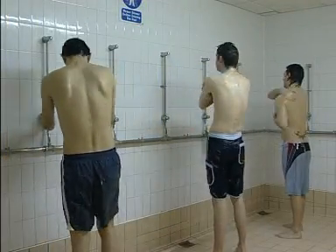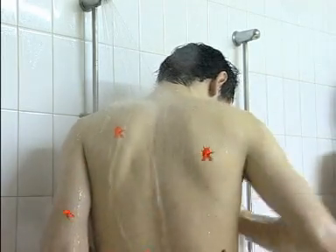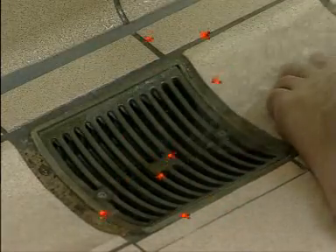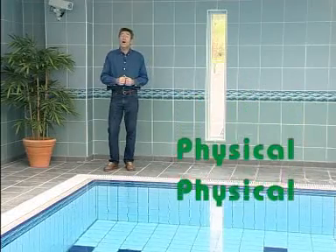Remember those people who had bugs washed off them when they showered before entering the pool? Now you can see why showering is so important. It's our only proactive defence against contamination. There's also physical contamination, which is caused by dirt and other debris such as leaves, grass and hair.